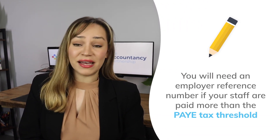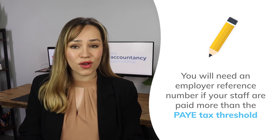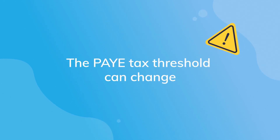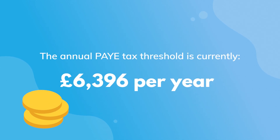You will need an employer reference number if your staff are paid more than the PAYE tax threshold, so that you can report their pay and any deductions made. Just so you are aware, the PAYE tax threshold can change, but the current amount is shown on screen now.